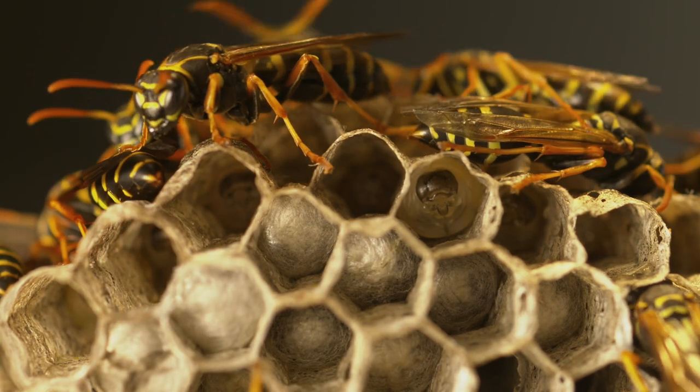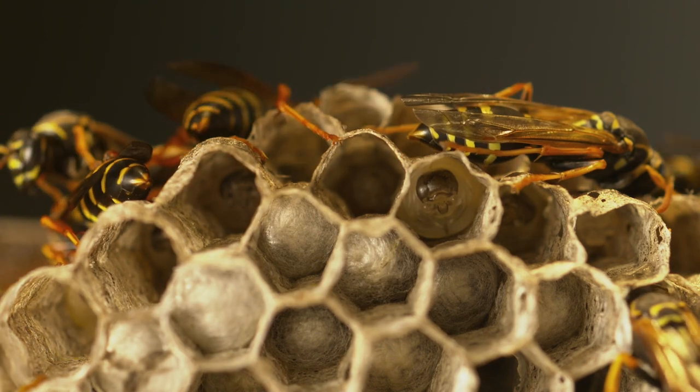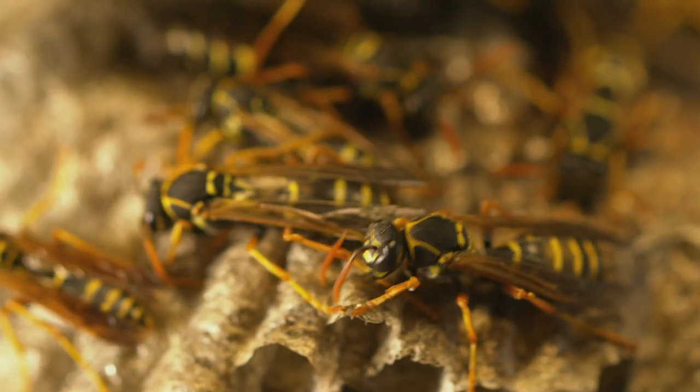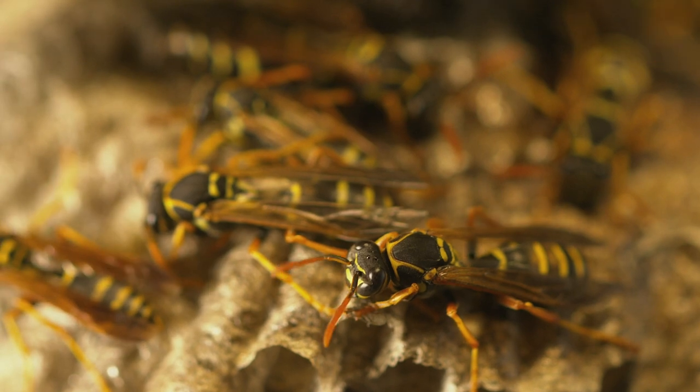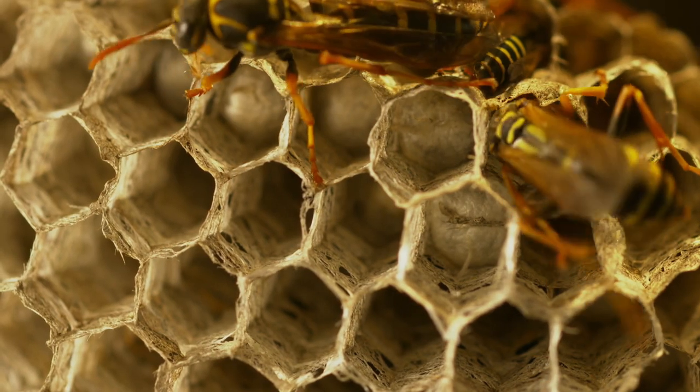Repeated tapping at 17 times a second seems to influence how fat the larvae become, which then determines if they grow into a worker or gyne. The fattest larvae become gynes.